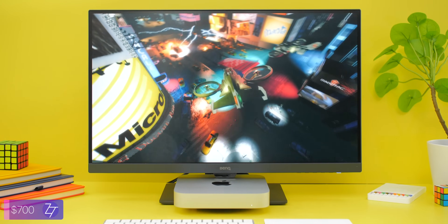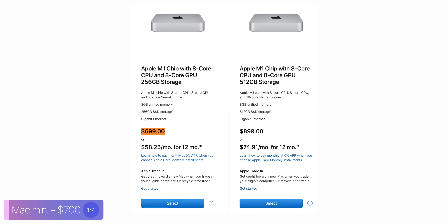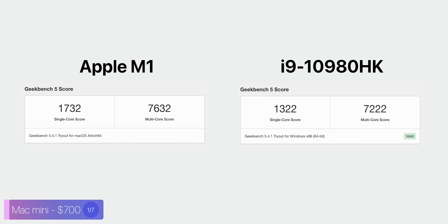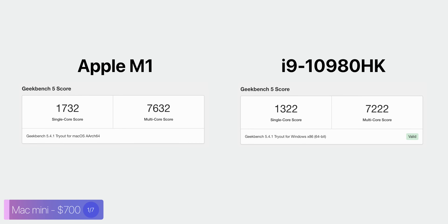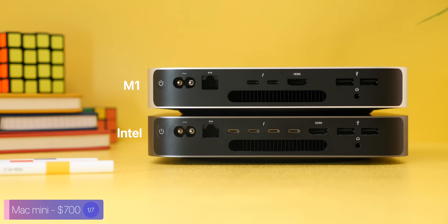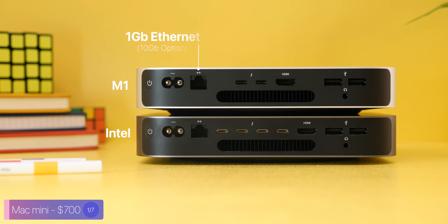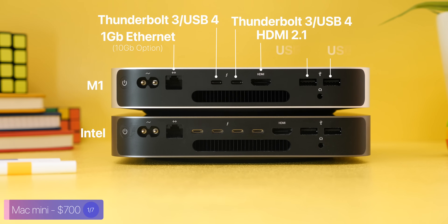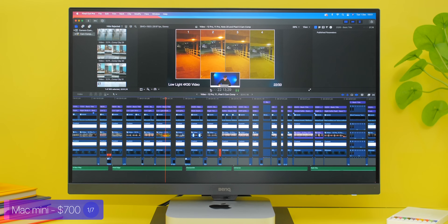Starting off with the most affordable Mac you can buy, we have the M1 Mac Mini, which starts from $700. The main reason to get the M1 Mac Mini is to get access to Apple's M1 processor at the lowest possible price point. We all know how good the M1 is — it outperforms the most powerful laptop chips from Intel, so this thing is no joke. The M1 Mac Mini also has the highest number of ports for any M1 device, with 1 gigabit Ethernet (upgradeable to 10 gig), two Thunderbolt 4 ports, an HDMI 2.1 port, and two USB Type-A ports. You can do pretty much anything on it, from photo editing to coding to video editing.